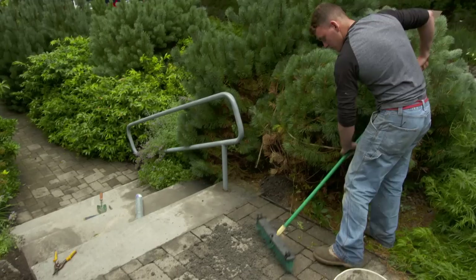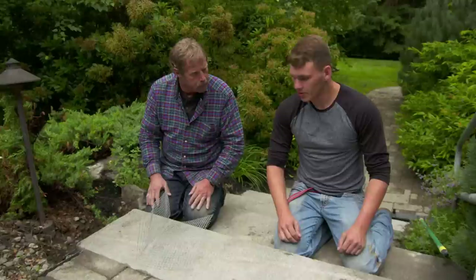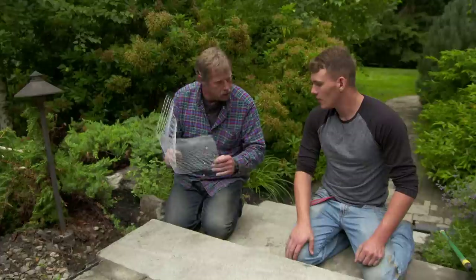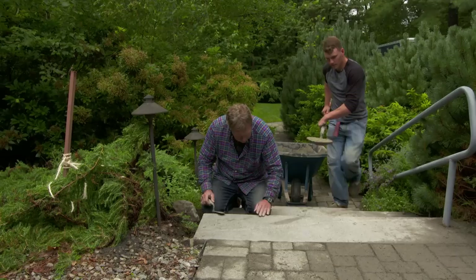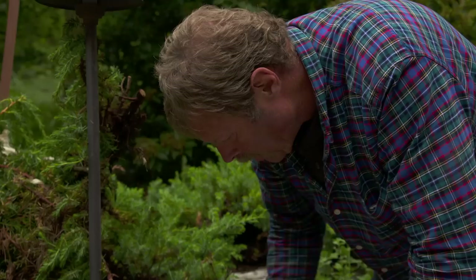We have to think about the problem caused by the chipmunks — they bored underneath and the whole thing settled. Could we prune back some of the bushes so they have no place to burrow? These people have a very naturalistic landscape and want to keep it that way. What else could we do? If I was building a vegetable garden and wanted to protect it from chipmunks, I'd use this hardware cloth — it's about a quarter-inch mesh and they can't chew through it. Dig down a foot and have a foot out to keep them from coming in through the bottom. Since the hardware cloth won't fit in the tight space, we'll mix up some concrete and pack it in — they won't bite through that.